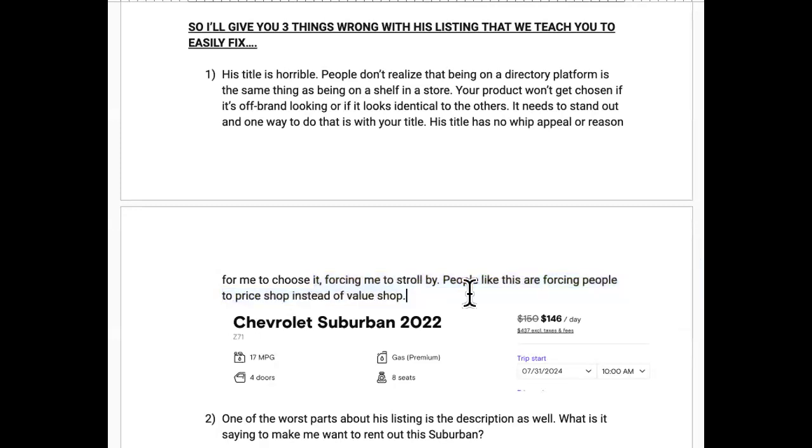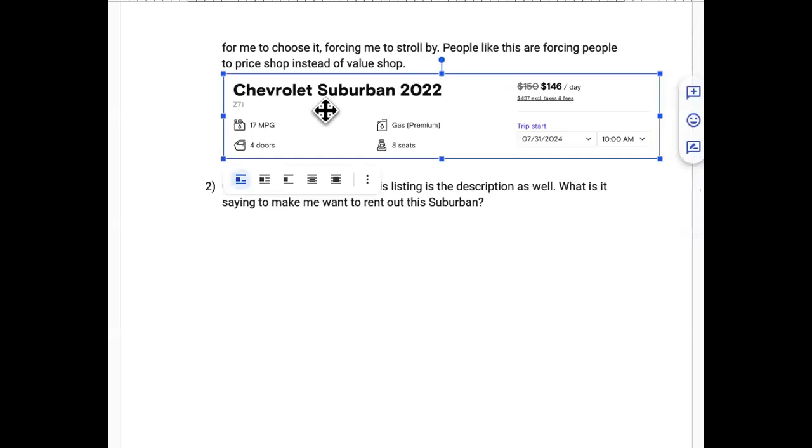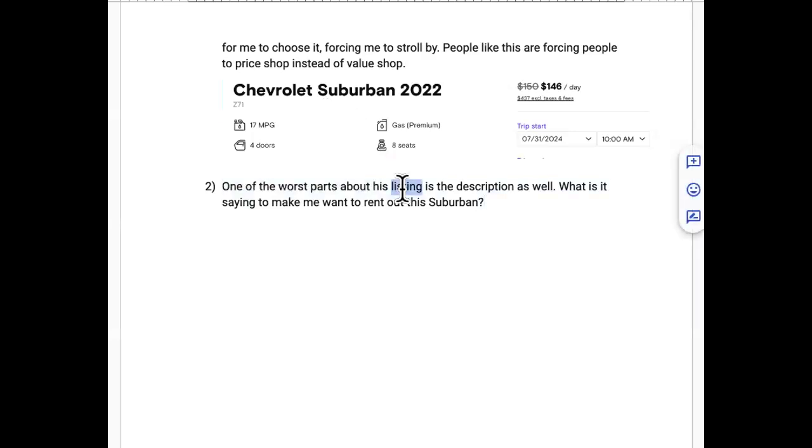The title just says 'Chevrolet Suburban 2022' — that's nothing. You're putting yourself on the shelf like a generic brand sitting next to Colgate and Crest. What's supposed to stand out? That's the problem — nothing differentiates it.